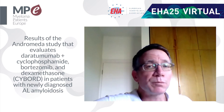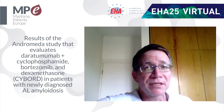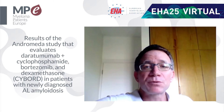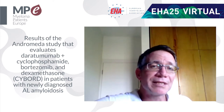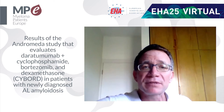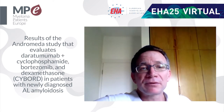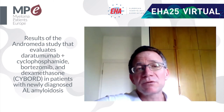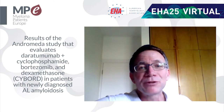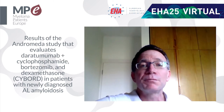This benefit was seen in all patients — even those with renal disease or severe cardiac disease. Actually, patients with severe cardiac disease showed the best responses for some reason. Even patients with translocation 11-14, who have some resistance to bortezomib, showed very good responses. The overall response rate was also very good: in the CyBorD arm, almost 80% had some response but only about 50% achieved very good partial response or better, whereas the daratumumab arm achieved 80% very good partial remission or better.